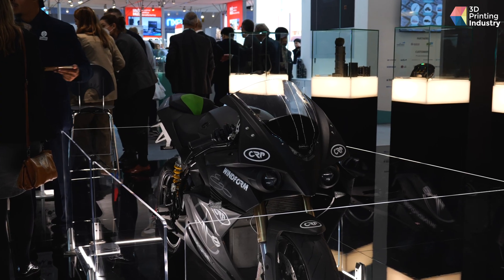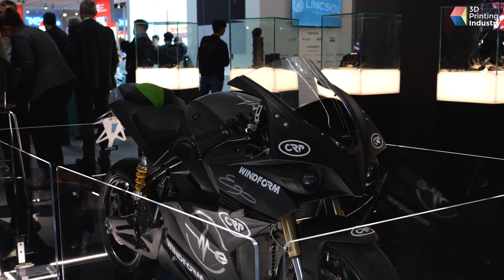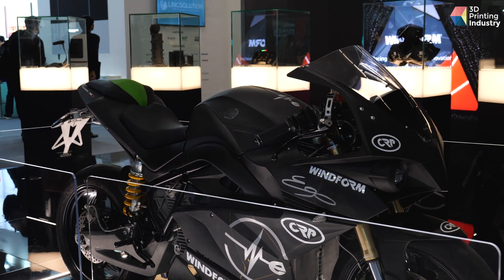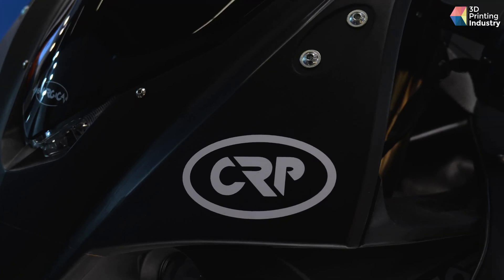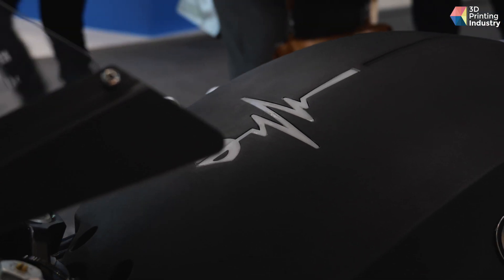Energica is an electric motorbike produced in Italy, in Modena. They are making great products using a lot of our Windform materials — not only for prototypes, but also for production. As you can see with this bike, many parts are produced with SLS technology and Windform: the fairings, the lamp supports, some parts inside the battery — because we also have insulating materials suitable for that specific application. Many parts of this bike are produced using our technology.